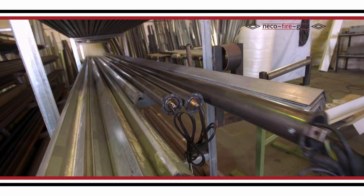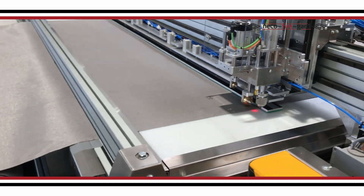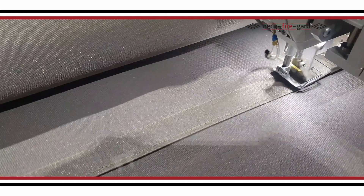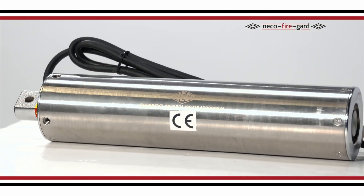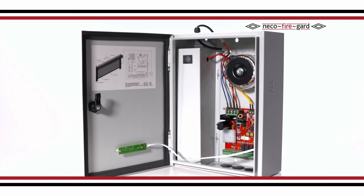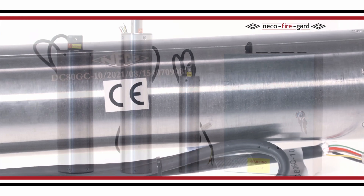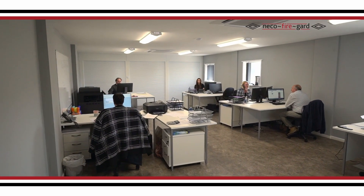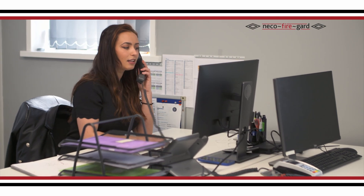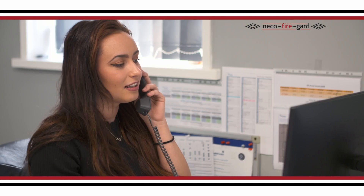We specialise in the manufacture, supply and installation of fire curtains, smoke curtains — both insulated and non-insulated — and a range of fire rated roller shutters. Our industry-leading products and services deliver innovative and cost-effective fire safety solutions that have been created through extensive research and development programmes. We pride ourselves on providing a bespoke service by working in partnership with customers to deliver the best fire and smoke safety solutions.